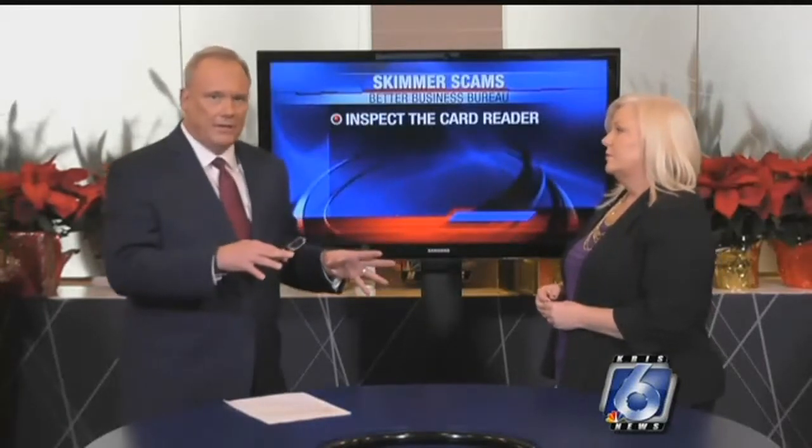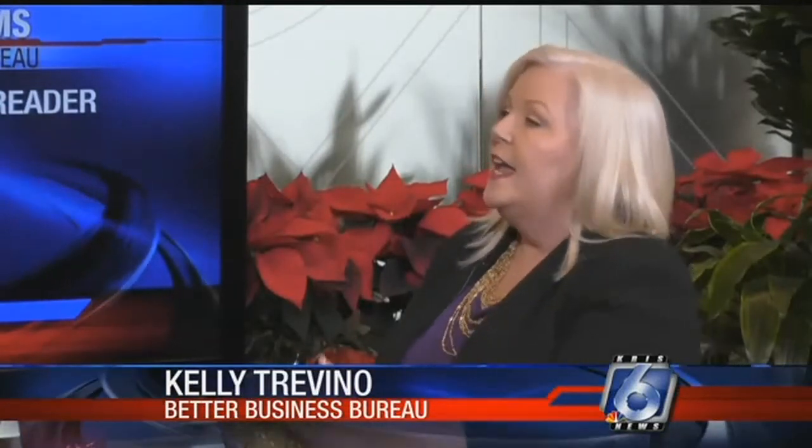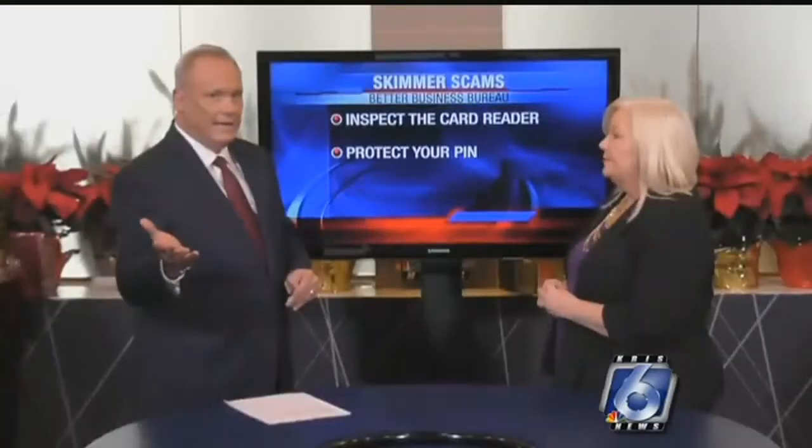Beside inspecting the card reader, you should also protect your PIN — that secret number. Just place your hand over the keypad while you're putting in your PIN, and this is for ATMs as well. When you slide your card, as soon as you pull it out of your wallet, cover it with your hand as you slide it through the card reader. Cameras can be placed — and these are not large cameras; it can be like the top of a pen and you cannot see it.